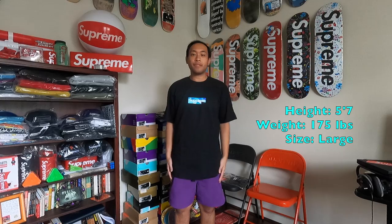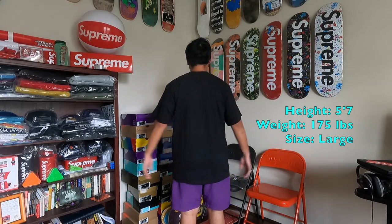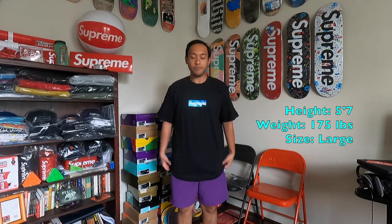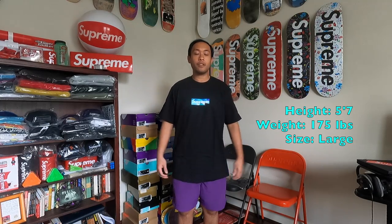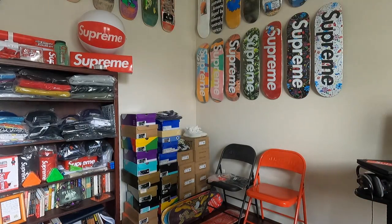Here it is. The Pucci box logo tee in blue with the black tee, size large — a little oversized, which is what I like. For reference, I'm five foot seven and about 175 pounds. I could fit a size medium but I like the oversized on the large since it might shrink over time. Simple and plain.